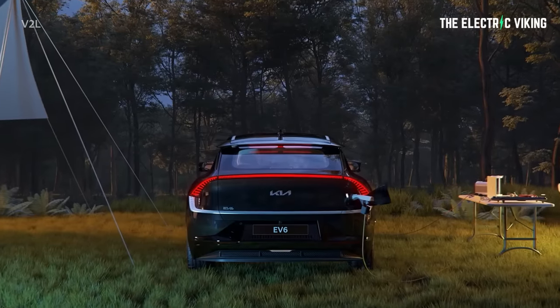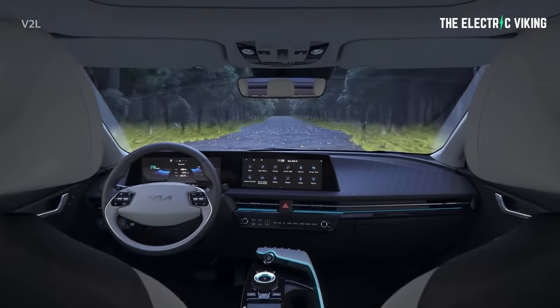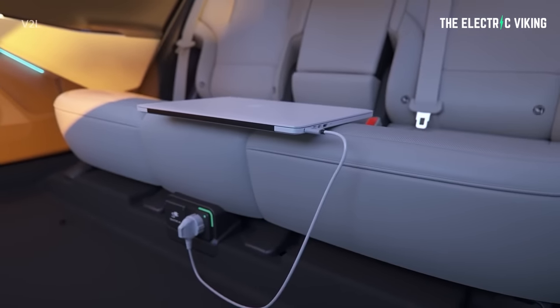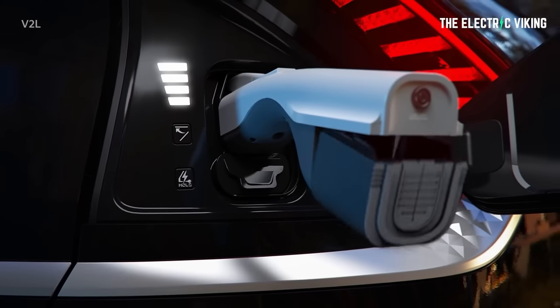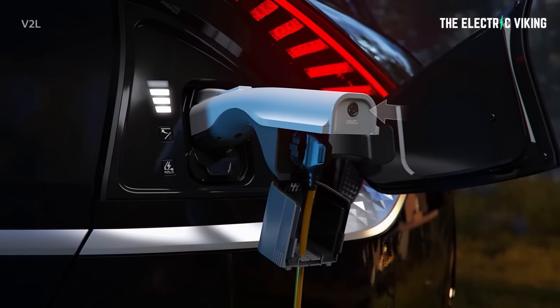One of the results of this thinking is the introduction of vehicle to load, also known as V2L functionality, in some recently launched EVs. V2L, put simply, allows the large batteries in electric vehicles to power something external to the car, such as a domestic appliance, power tools, compressors, a barbecue — whatever you can think of really.